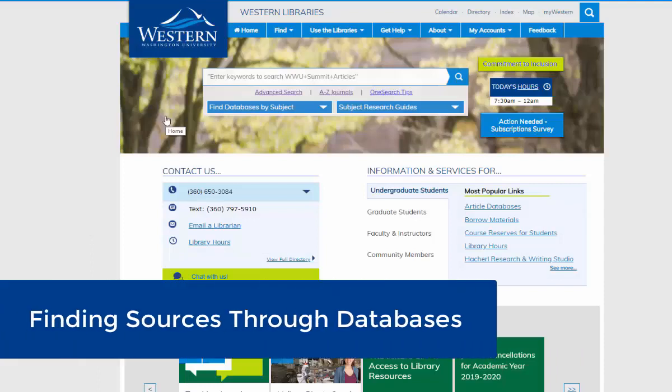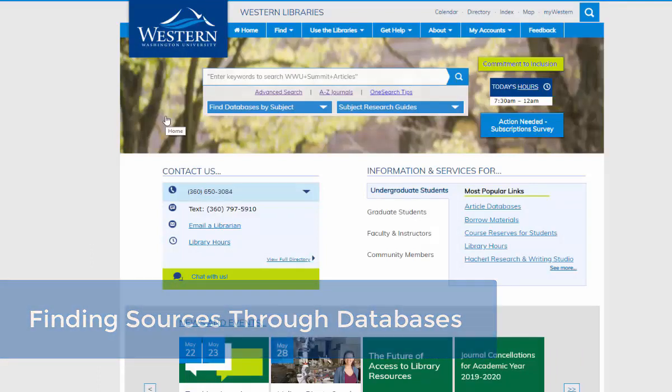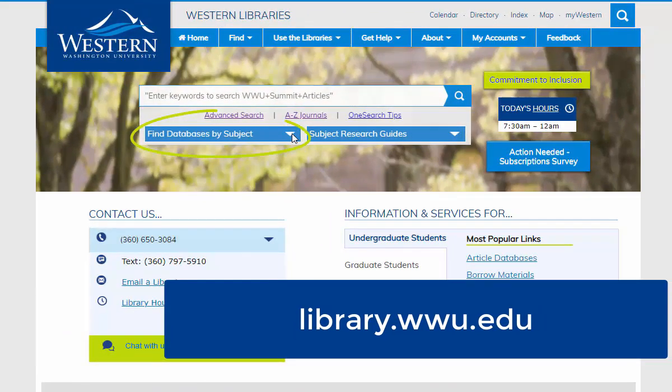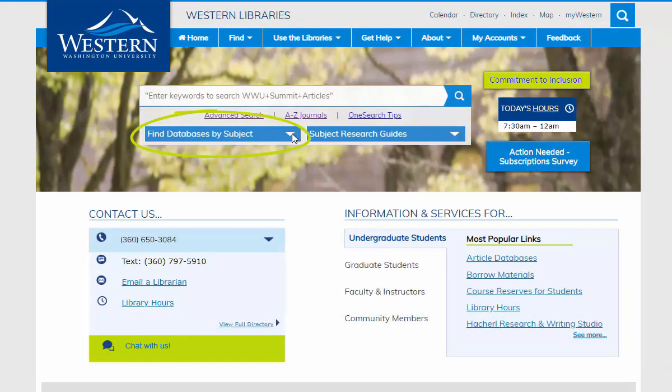Let's talk about finding sources through databases. On the main library page, library.wwu.edu, you'll see there's a drop-down menu for databases by subject.